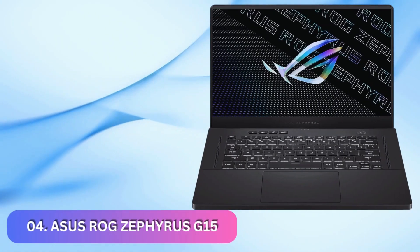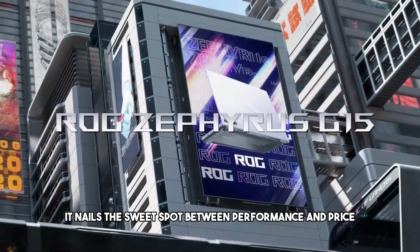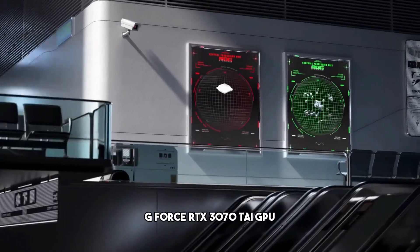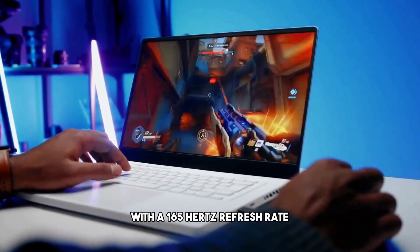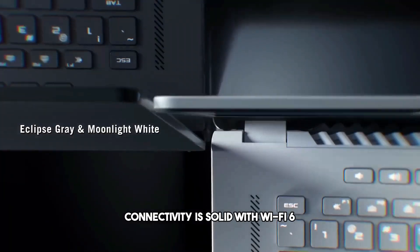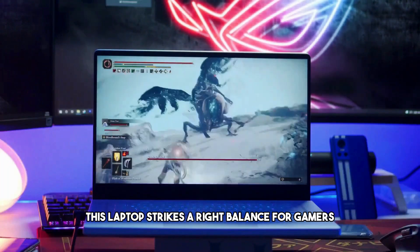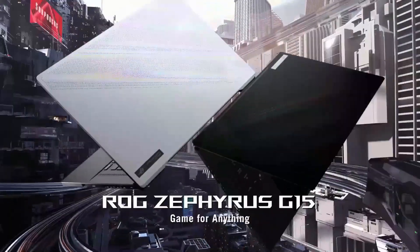Number 4: ASUS ROG Zephyrus G15. Our fourth choice for the best gaming laptop, the ASUS ROG Zephyrus G15, nails the sweet spot between performance and price. Powered by an AMD Ryzen 9 CPU and an NVIDIA GeForce RTX 3070 Ti GPU, this laptop delivers great gaming performance. The 15.6-inch QHD display with a 165Hz refresh rate ensures a sharp and smooth gaming experience. Design-wise, it's ultra-slim and stylish, perfect for gamers on the move. Connectivity is solid with Wi-Fi 6 and a good selection of ports. Our fourth recommendation is the ASUS ROG Zephyrus G15.